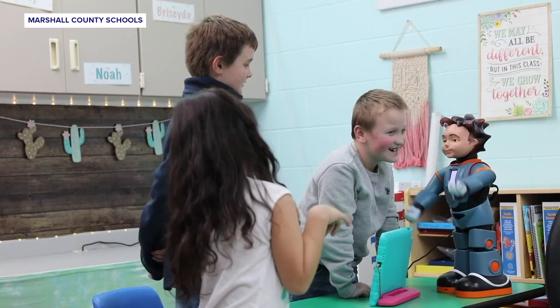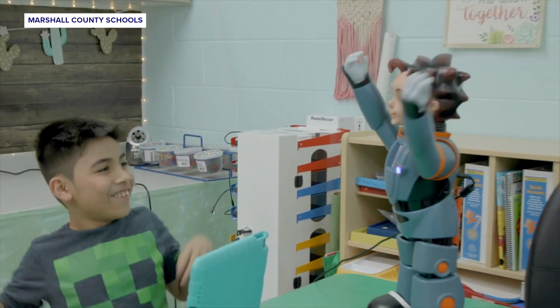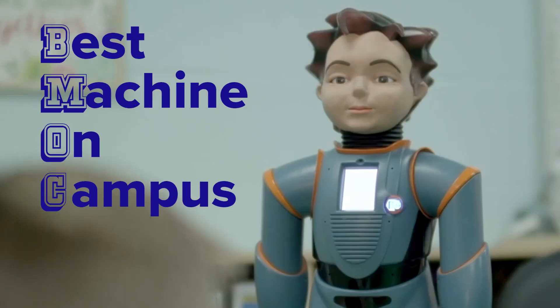He's a smooth talker, and for only two feet tall, he can really bust a move. And as far as Asbury Elementary School is concerned, he's the BMOC — the best machine on campus. And his name is Milo.